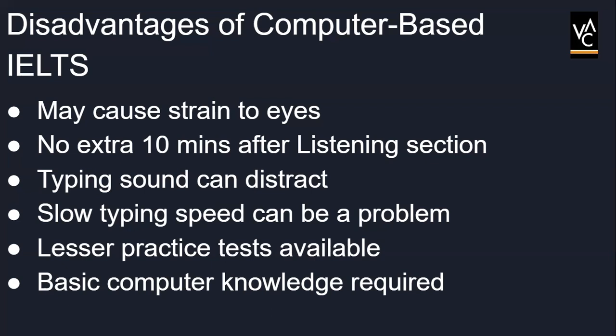Apart from that, the candidate may not be used to typing the answers, which may eventually slow their progress. Another negative aspect is that not many opportunities are available for practicing the test on the computer. Lastly, the candidate will require basic computer knowledge including scrolling, clicking, navigation, clearing, highlighting, copying, pasting, dragging, and typing, etc.